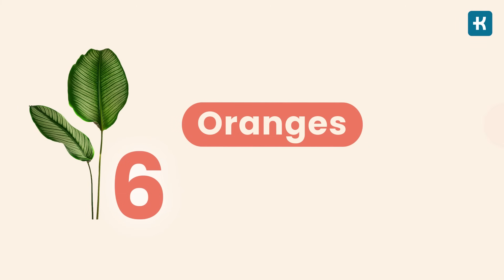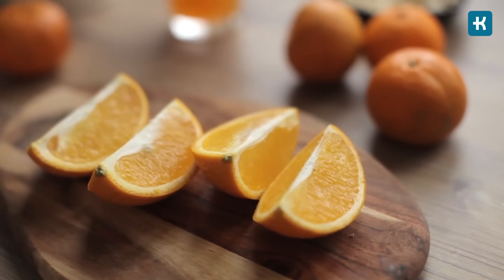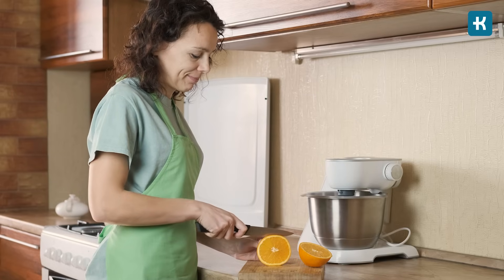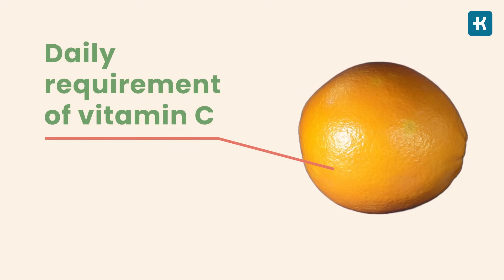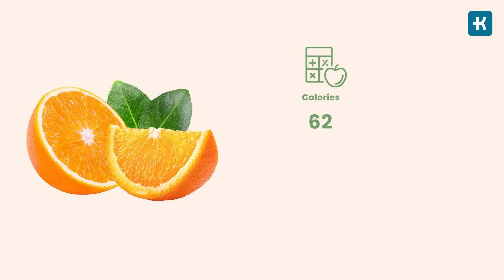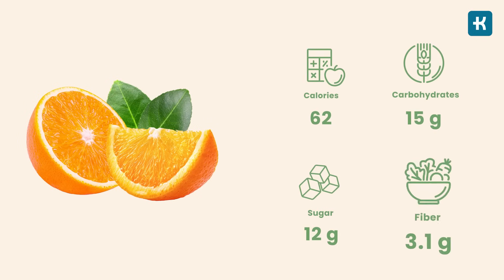Number six: oranges. When it comes to diabetes, comparing apples to oranges is a smart thing to do. A juicy sweet orange can be a healthy part of a diabetes-friendly diet, but monitoring your intake is key. Just one medium-sized orange has your daily requirement of vitamin C. It also provides 62 calories, 15 grams of carbs, 12 grams of sugar, and 3.1 grams of fiber.